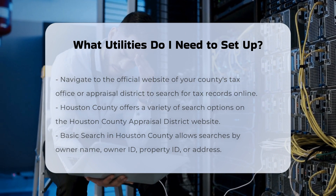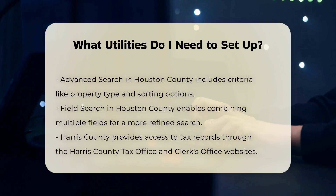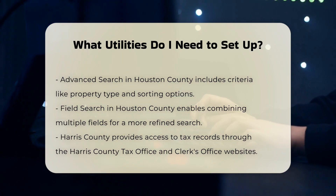Additionally, you may need to pay a deposit if your credit score is below 600, which can be around one-sixth of your estimated bill, or two months' worth of electricity bills.